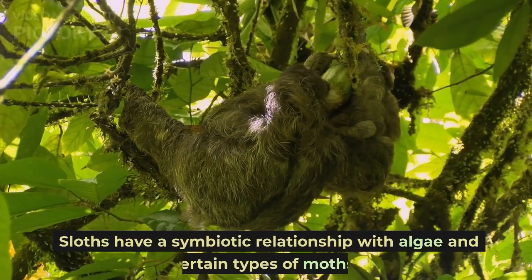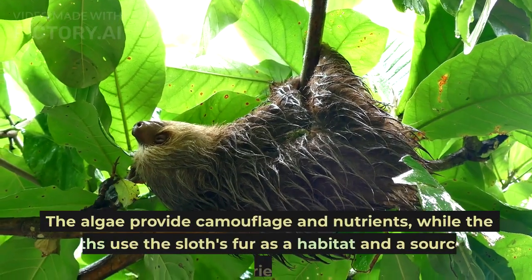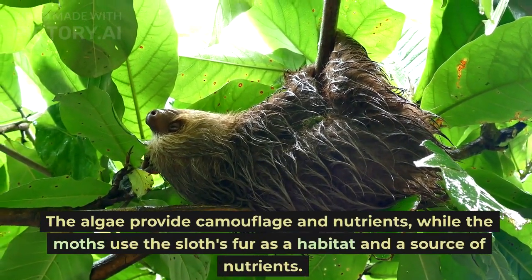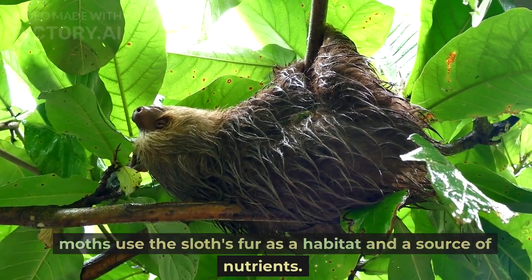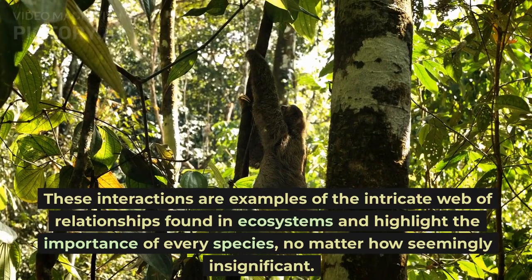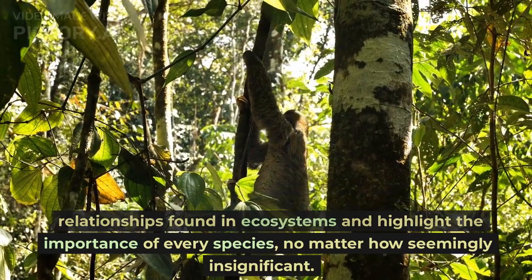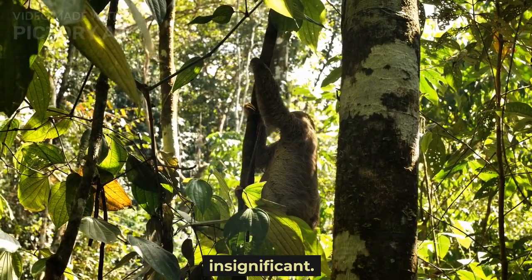Sloths have a symbiotic relationship with algae and certain types of moths. The algae provide camouflage and nutrients, while the moths use the sloth's fur as a habitat and a source of nutrients. These interactions are examples of the intricate web of relationships found in ecosystems and highlight the importance of every species, no matter how seemingly insignificant.